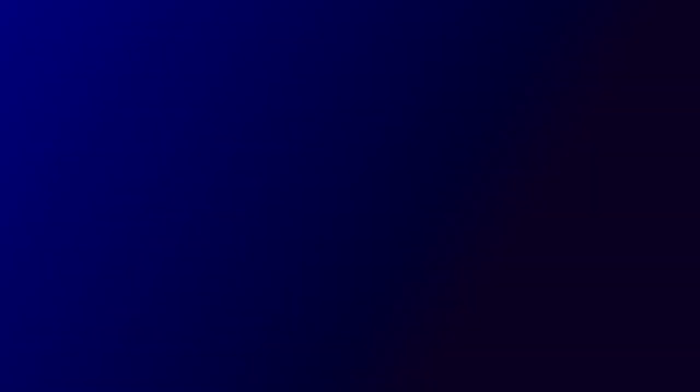Thank you for watching. Please subscribe to our channel and click the bell button to receive notifications of our new videos if you enjoyed this video and would like to see more from us.